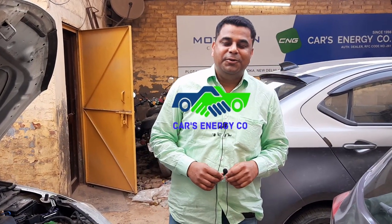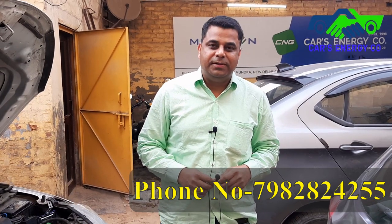My name is Michael Mukesh Singh. I have been in the CNG business for the last 23 years, located in West Delhi in Pashim Vihar and Swampal, and we are government authorized.